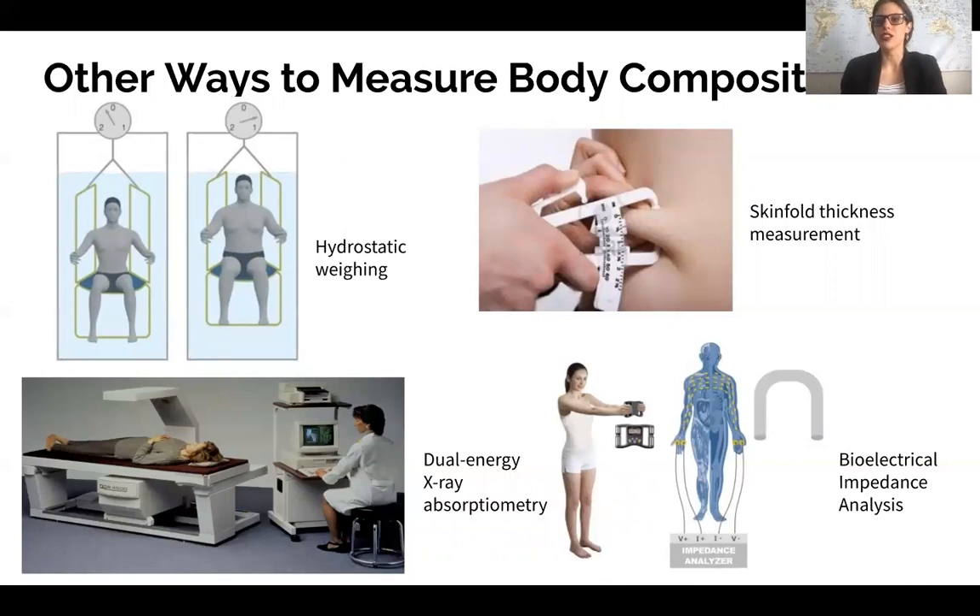These are some other ways we can measure body composition. One is hydrostatic weighing: the idea being that lean tissue such as muscle and bone weighs more underwater. Someone with higher muscle mass will sink lower in the water, whereas someone with more fat tissue — which is less dense — will float closer to the surface.